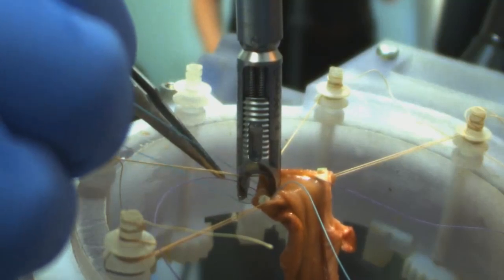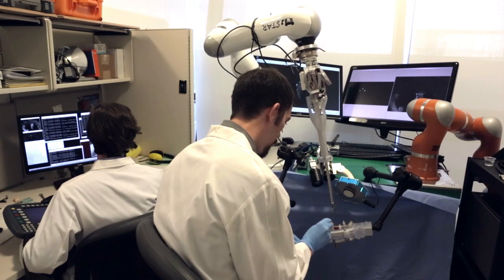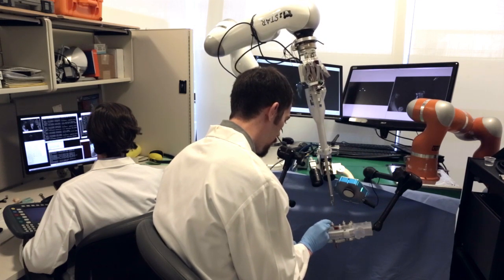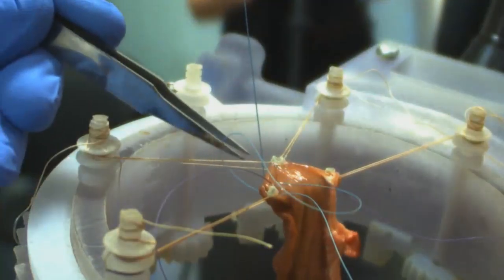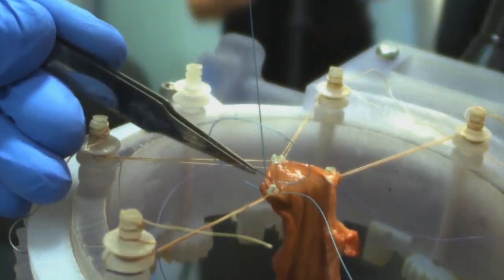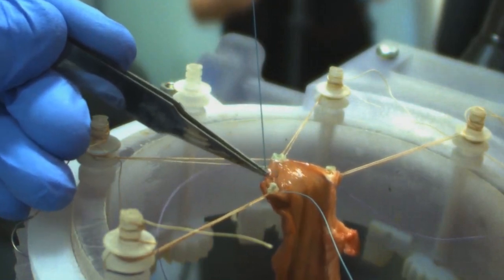What you have seen is really a next generation of surgical robotic system that functions in an intelligent way, in a supervised autonomous way, and we happen to choose a specific complex surgical task called anastomosis, which is putting together two tubular ends together.